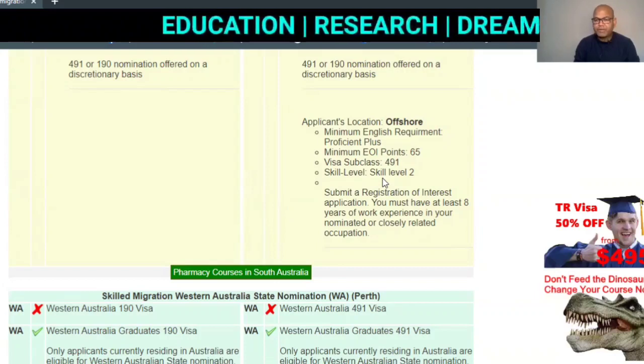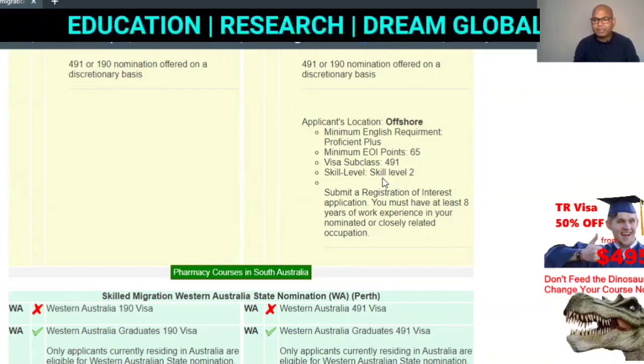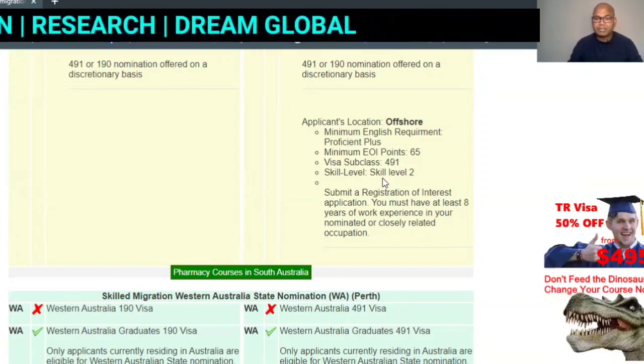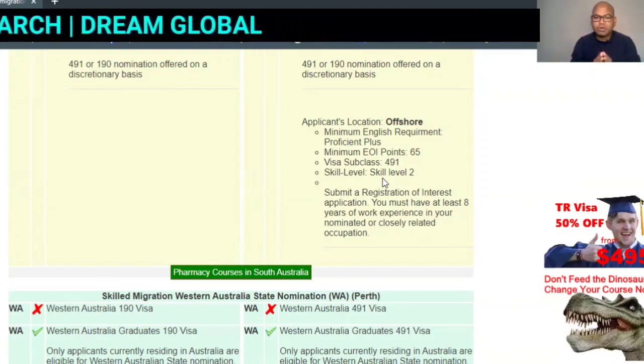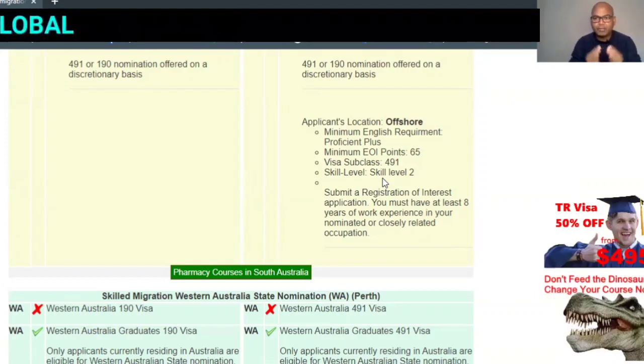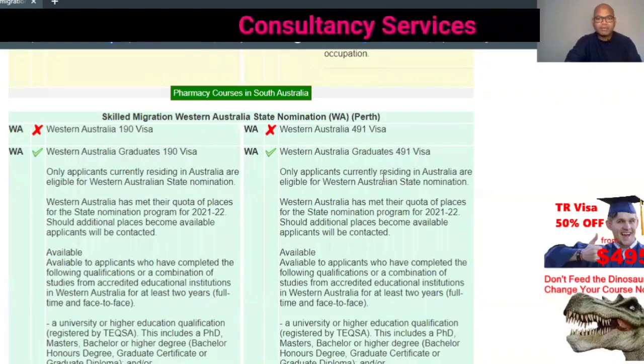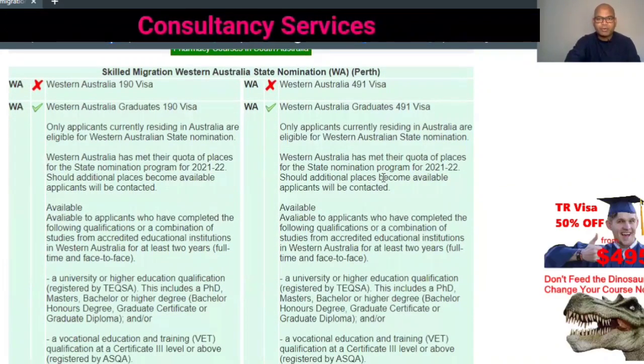If you meet the English requirements, you will be eligible for the visa. Western Australia has also stated requirements — I've provided the links in the description for you to check the full details for Western Australia's current status.